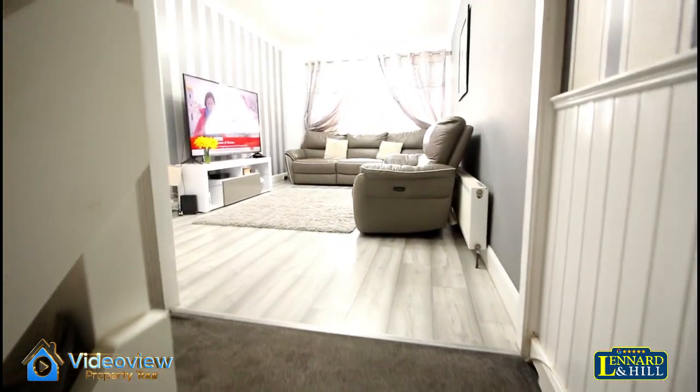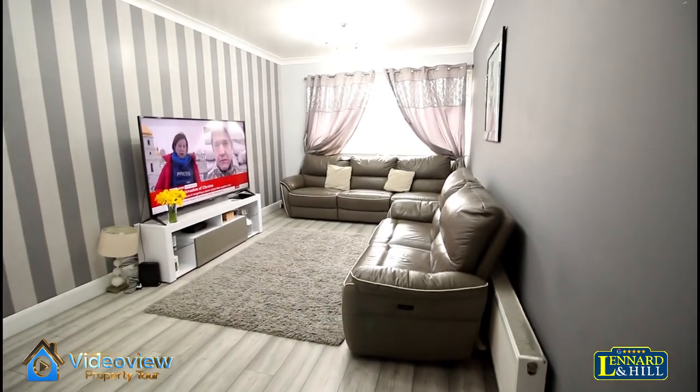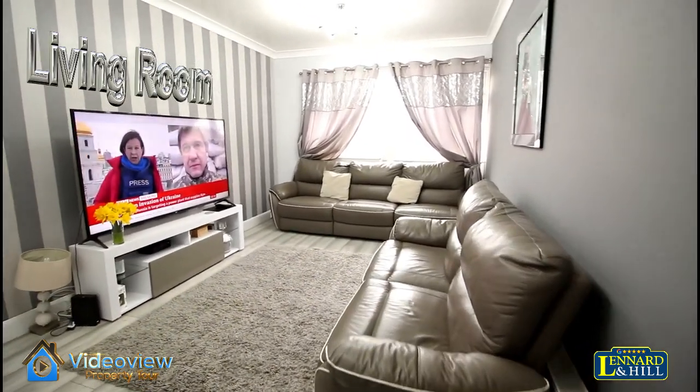To the next level we have the living room — a spacious lounge with a big window looking towards the front.